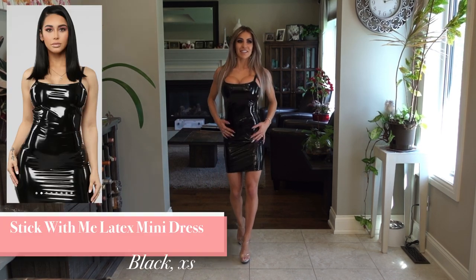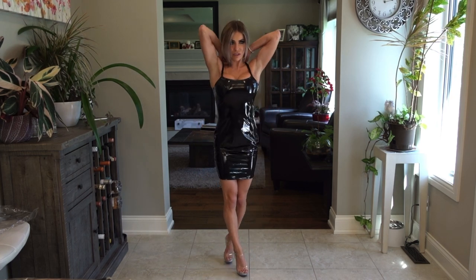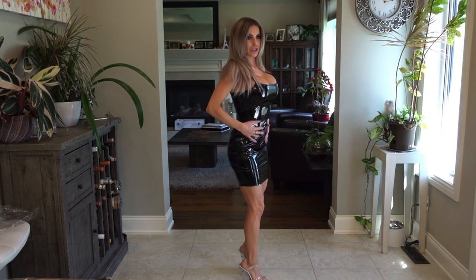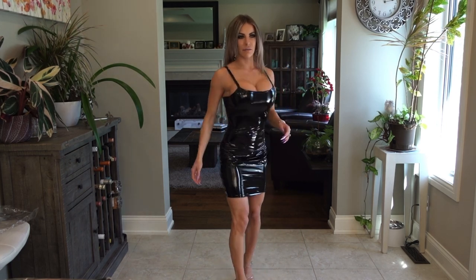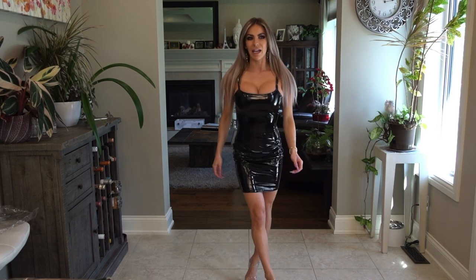Okay, so here we are with the Stick With Me Latex Mini Dress, and this one actually fits the best of the bunch so far. I'd love if the bottom was a little bit tighter like the top, where you get that nice wet shiny really tight look. It is still a really really nice dress — the little straps are a nice detail and it has a zipper in the back. Other than being slightly loose in one spot, it still looks super good. Really comfortable and very flattering. This is the Stick With Me Mini Dress in black latex.